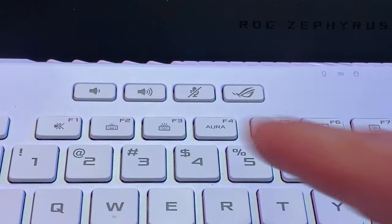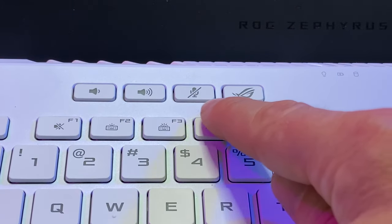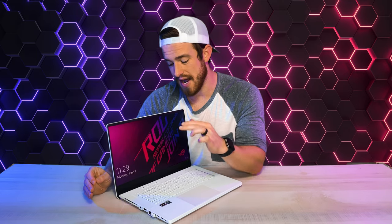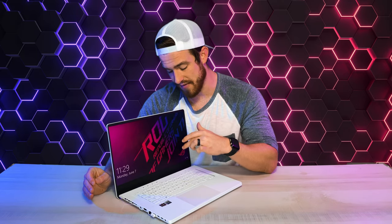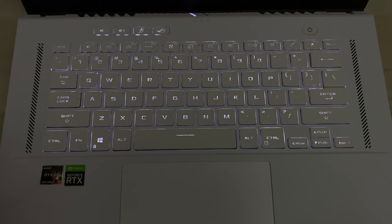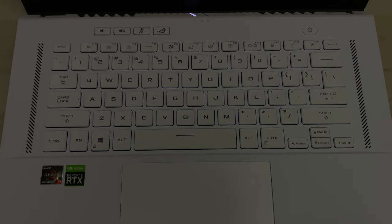At the very top, you've got dedicated volume buttons, a mute mic button, and a button that opens up the Asus Armory Crate software. But I've got a complaint — why in the world do we not have a pause and play button, but we have a dedicated airplane mode button and an aura button? There are only three options with the aura lighting: solid on, breathing, and strobing. So the option to change that on the fly is pretty unnecessary compared to pause and play.